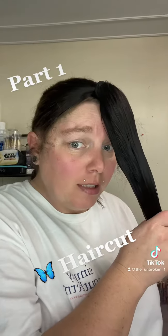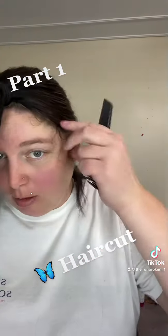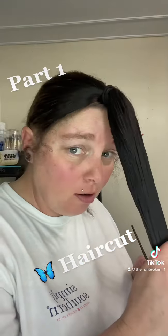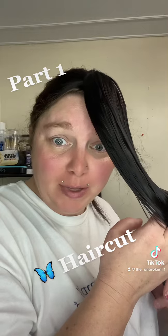Hopping on this trend — the butterfly cut. I have my hair sectioned off. I have so many baby hairs, it's ridiculous. I'm nervous, I'm scared. I do cut my hair at home all the time — saves a lot of money. Everybody looks good with this, so I'm hoping for the best.